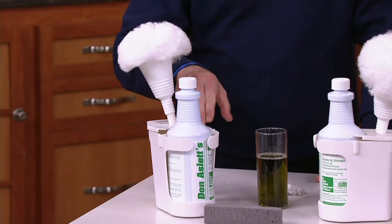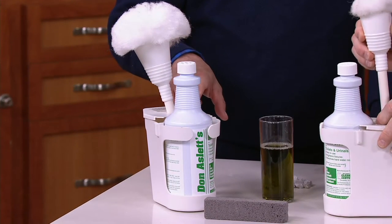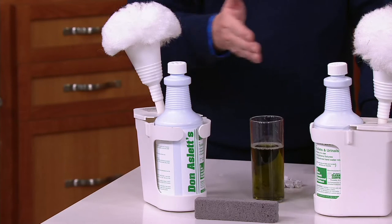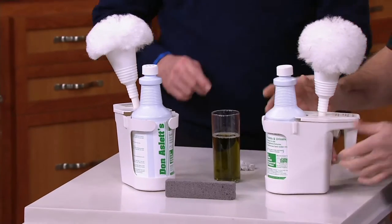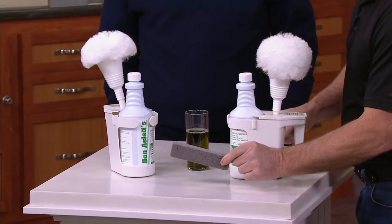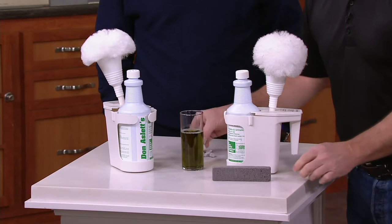This kit is exactly what they carry on every one of their cleaning carts — identical in every way. You're going to get two of them at $23. One kit is enough to clean a toilet for a year, so you've got a two-year supply here for one toilet. You also get a pumice stone, which I'll show you for serious rings in your toilet.